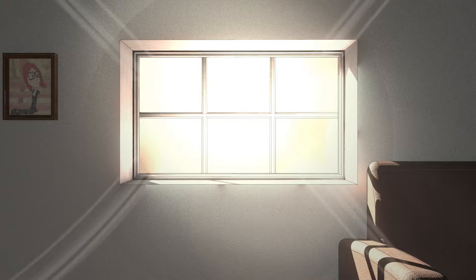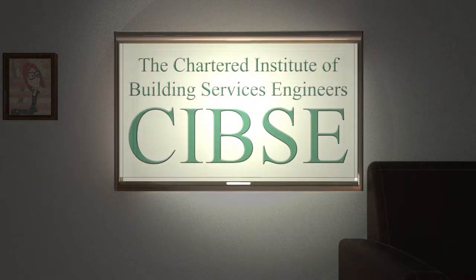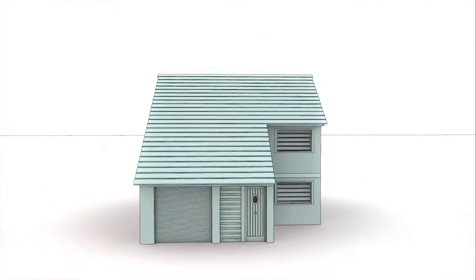Cassette blinds improve the thermal efficiency of the blind by removing any gaps around the extremities. Advice by the Chartered Institute of Building Services Engineers, and studies by others, have shown that a cassette blind with an insulating fabric can improve U-values by over 40%.